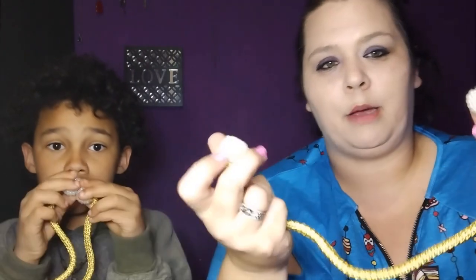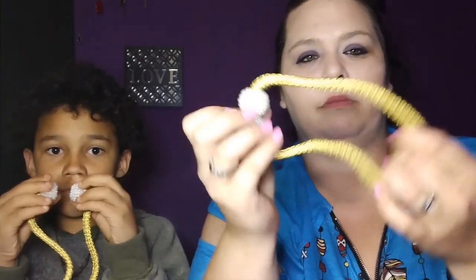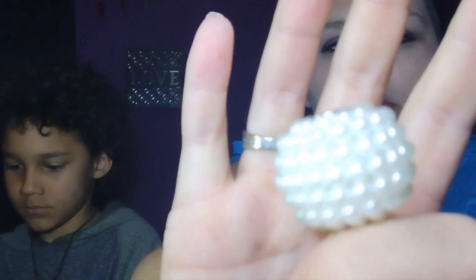Next up we have magnetic curtain ties. The magnets are really strong and you just wrap them around your curtain. It's very convenient — it just sticks together. It has these really pretty little ends on it in gold. I think these are pretty cool!